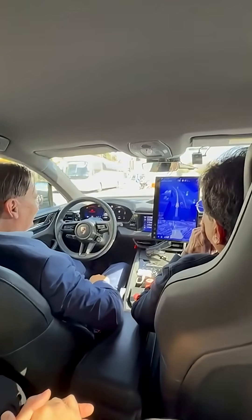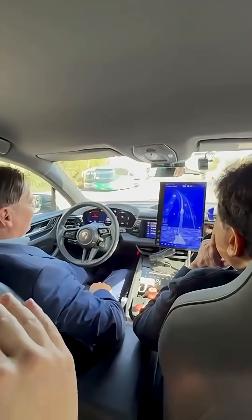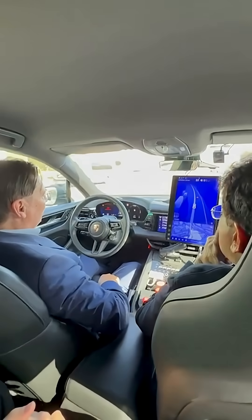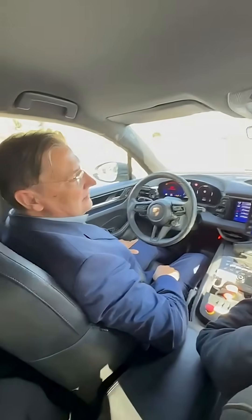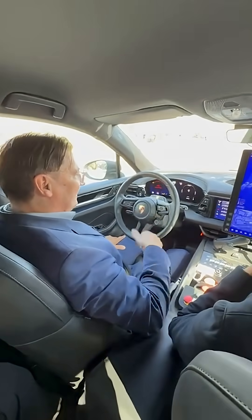The car drives off by itself. It's very special because there's no LiDAR, so it's a very cost-effective solution. Even at night the cameras can see — very good night vision.